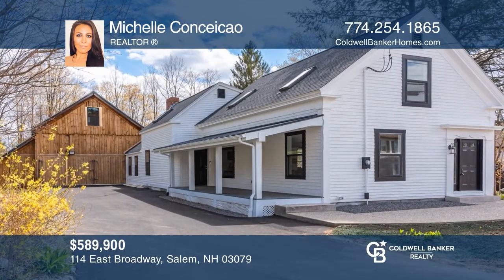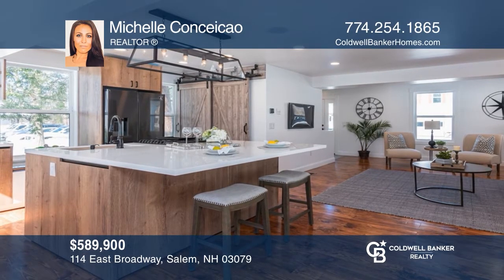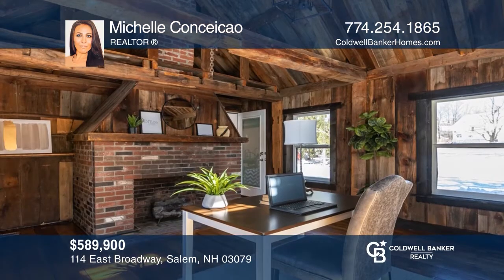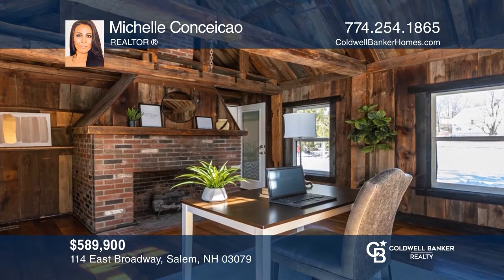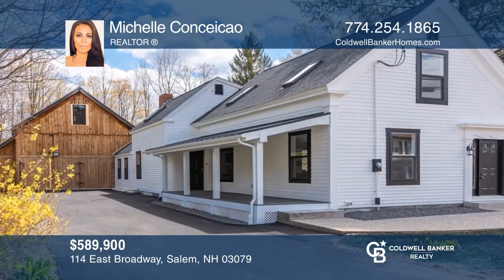This two-bedroom home offers an updated kitchen, a cozy living room, a third-floor bonus room, and private patio. Renovations include flooring, beadboard, vanity, trim, and much more. Additional features include a partially-finished basement and two parking spaces. Your dream home is waiting. Call Michelle Contecao to schedule a tour.